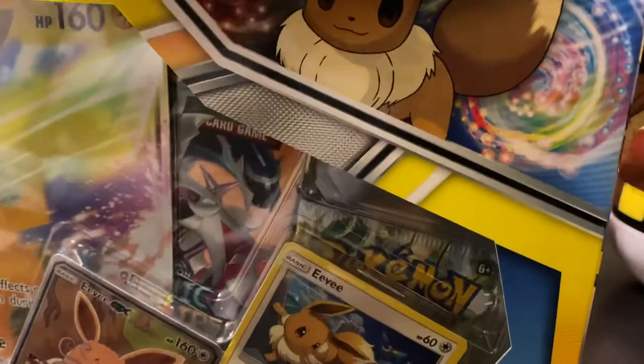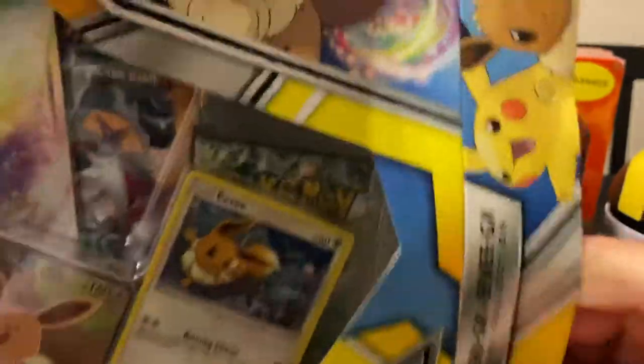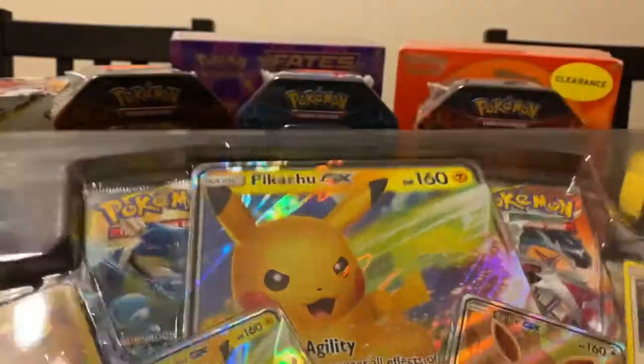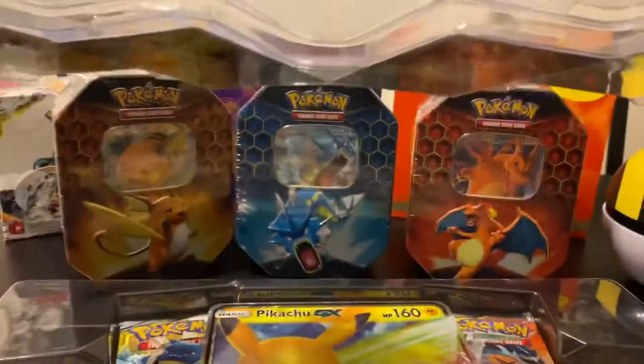It's a bit of a pricier pack. It was 50 bucks. But I think of each pack as roughly $8, four packs, and then some of the promo cards. It's all worth it for that Eevee card, as far as I'm concerned.